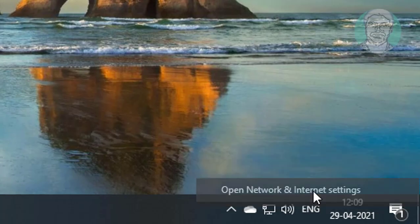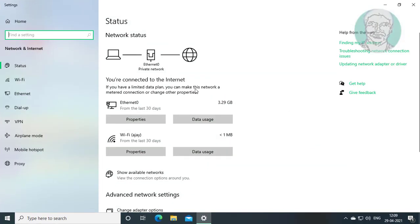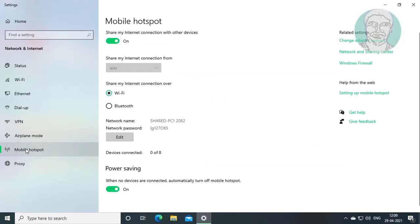Click open network and internet settings. Click mobile hotspot. Turn off power saving.